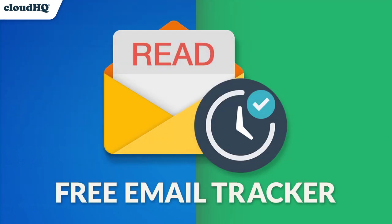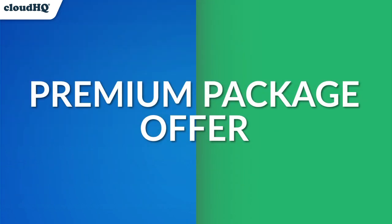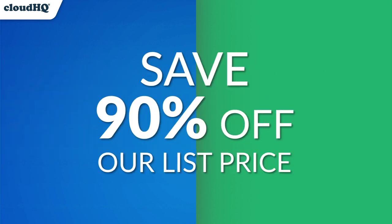Now that you've tried one Chrome extension, you'll want to know that we actually have over 65 of these helpful email management extensions. That's why we're offering you a premium package offer, which gives you the premium version of all 65 email management Chrome extensions for only $54.99 a month. That's a savings of over 90% off our list price. Let me show you just a few of the top tools we have to offer you.